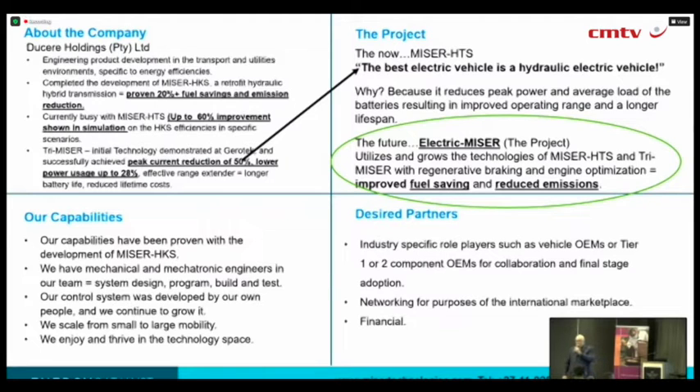For HKS, that was about a six-year period — pretty intense — but very satisfied with where it ended up. Our technology scales all the way from 1,800 to a 300-ton truck, electric miser.